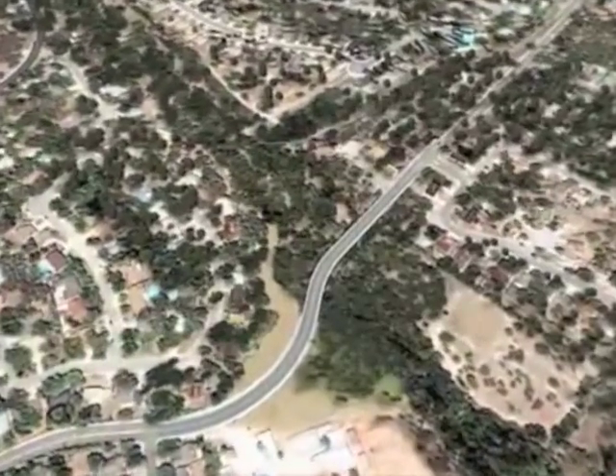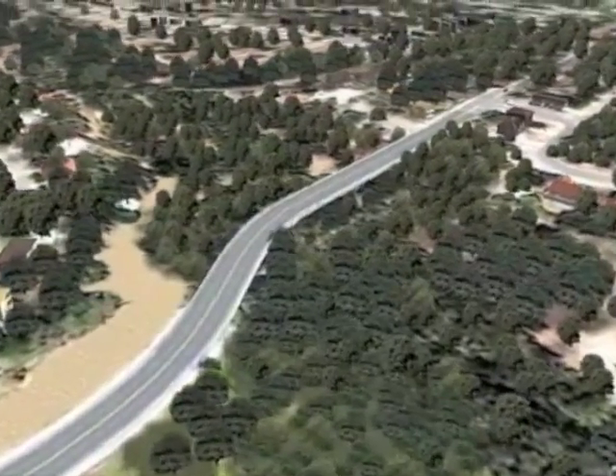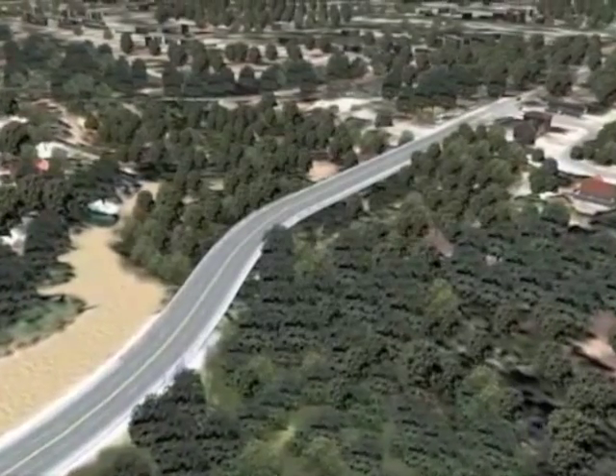Of the watershed's 140,000 acres, about 65,000 lie downstream from the dams. Low-lying roads, called low-water crossings, are almost always covered by water when there is heavy rainfall. They can be found in many places in Bexar County.